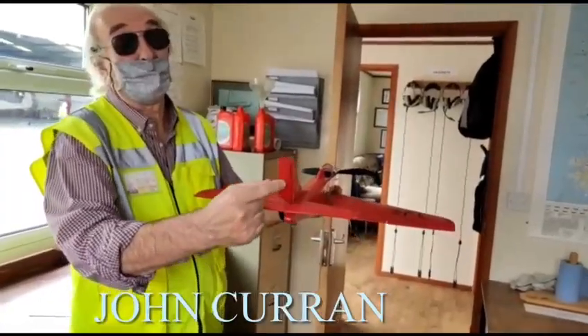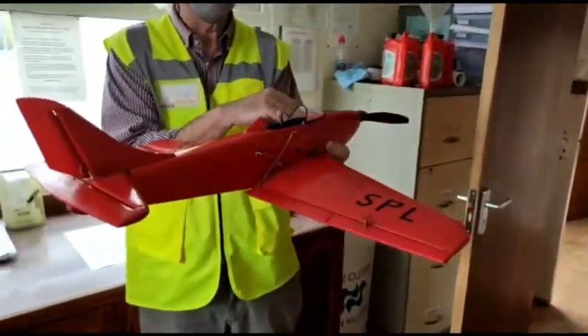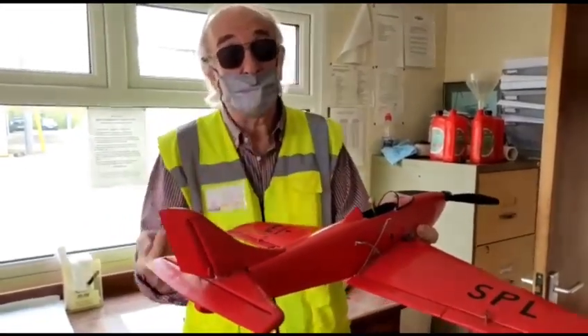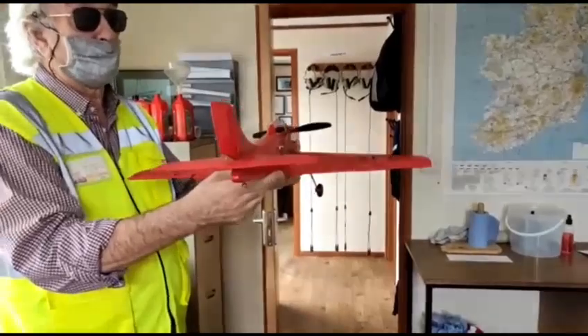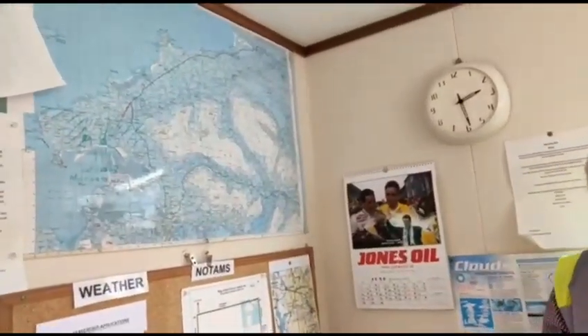This is John Curran, an instructor at the Flying School. In our small airplanes, it has an engine with power at the front. Large aircraft have twin engines and jets on the wings. Your typical small airplane looks something like this — this model lets you feel the controls.